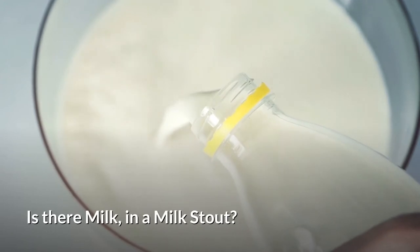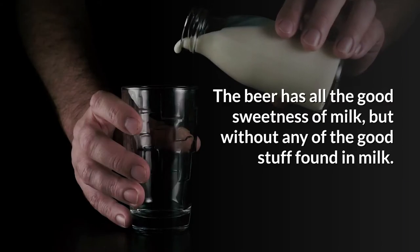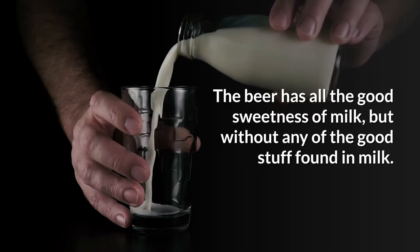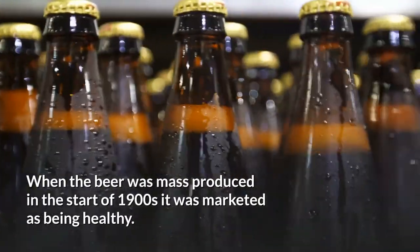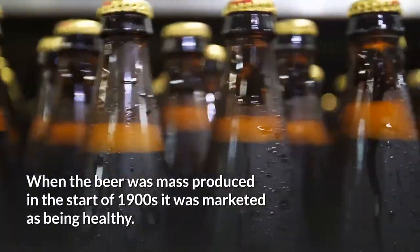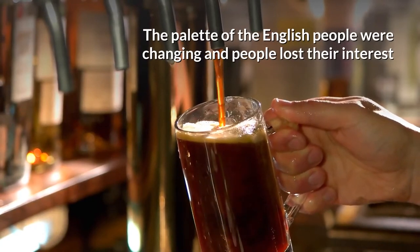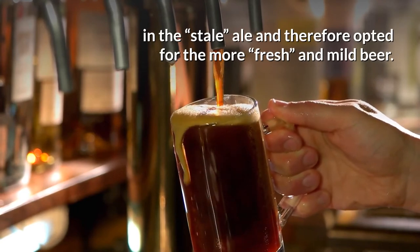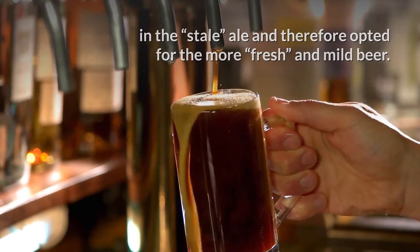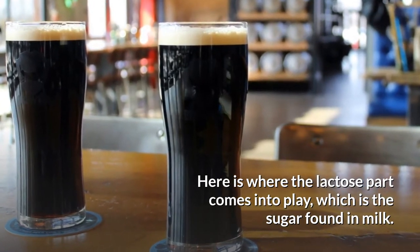Is there milk in a Milk Stout? Do not replace your morning ritual of having a glass of milk with a Milk Stout. The beer has all the good sweetness of milk, but without any of the good stuff found in milk. When the beer was mass-produced in the start of the 1900s, it was marketed as being healthy. The palate of the English people were changing, and people lost their interest in the stale ale, and therefore opted for the more fresh and mild beer. Here's where the lactose part comes into play, which is the sugar found in milk.